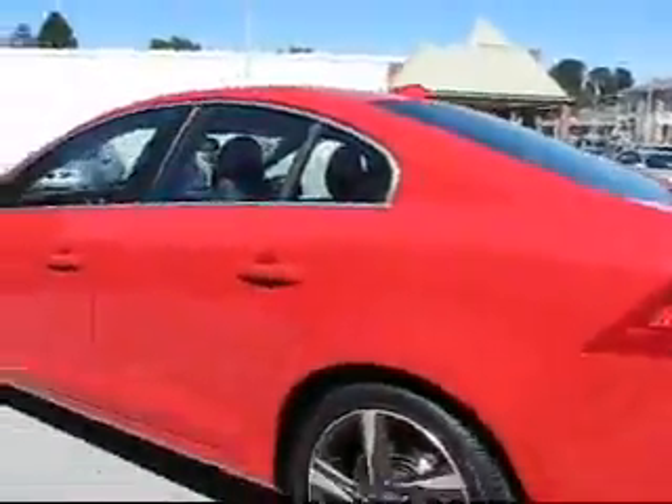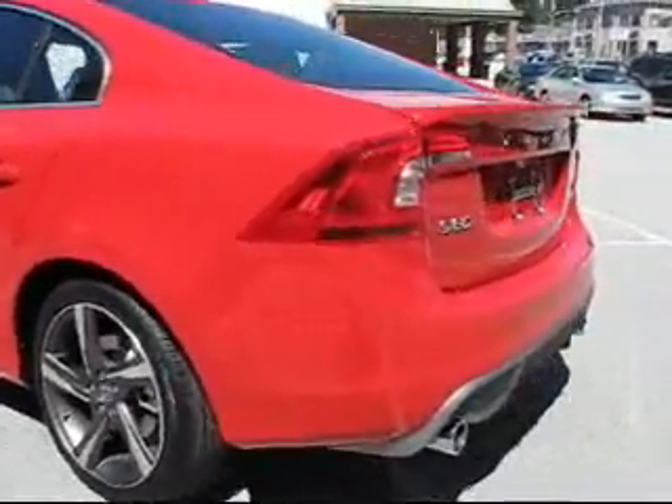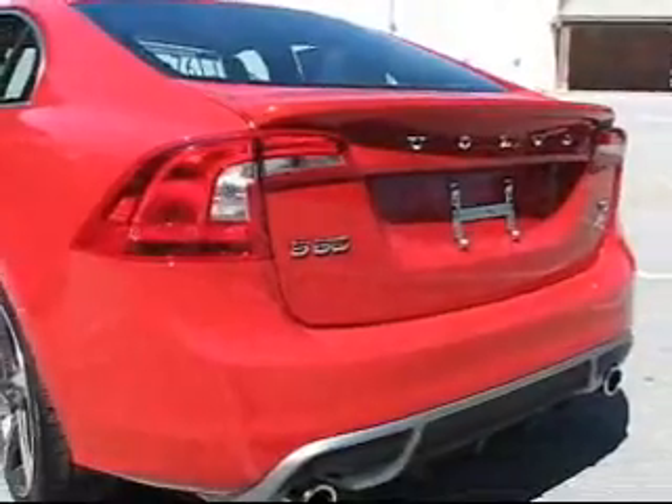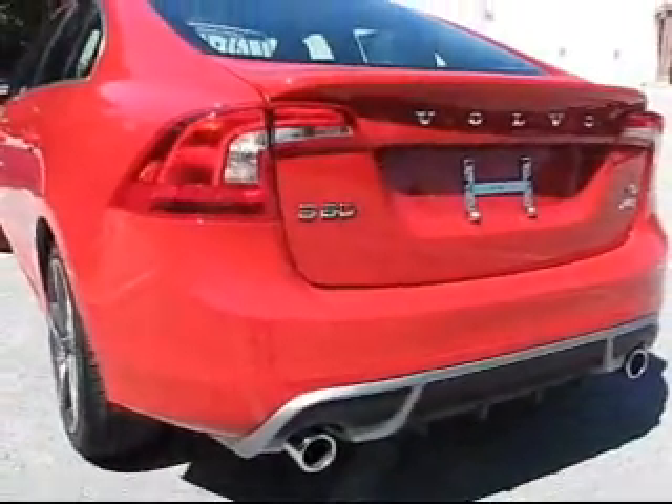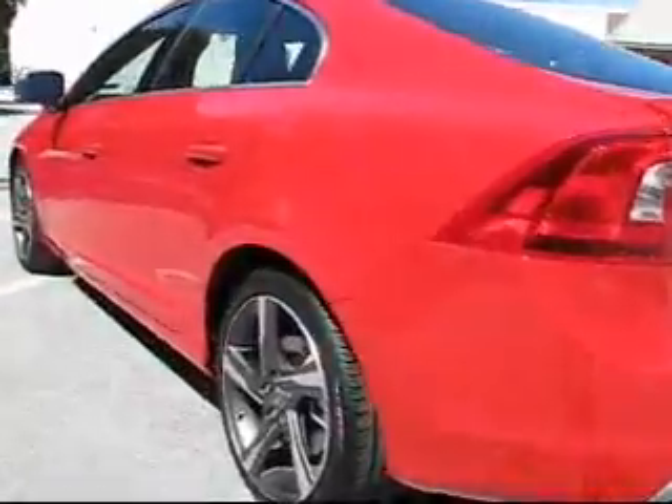If you're familiar with the S60s from the last six or eight years, you'll know that the R Design is the outgrowth of the original R program, kind of a race-inspired, high-performance S60.